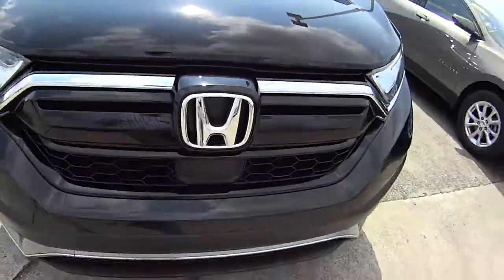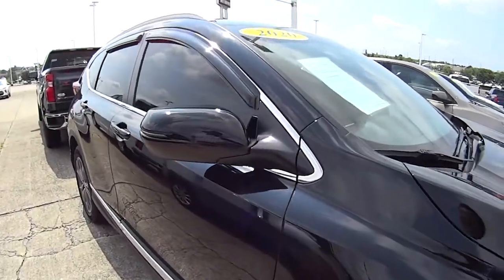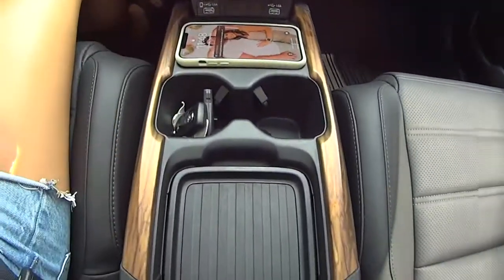It's a 2020, right? Yeah, 2020. How many miles did you say? 4,000 miles on it. 4,000 miles. And I know you like the wireless phone charger — my phone's charging right now.